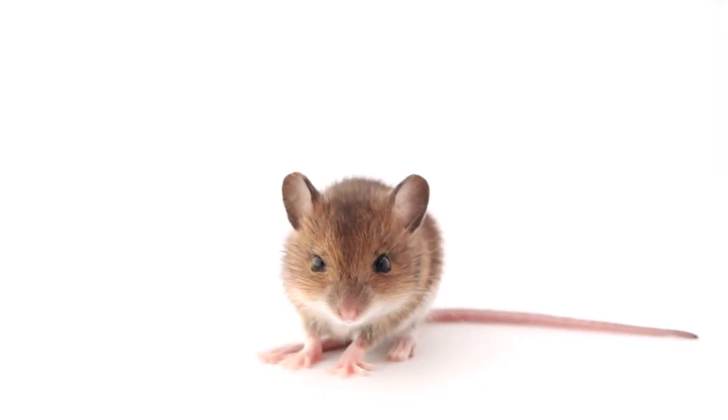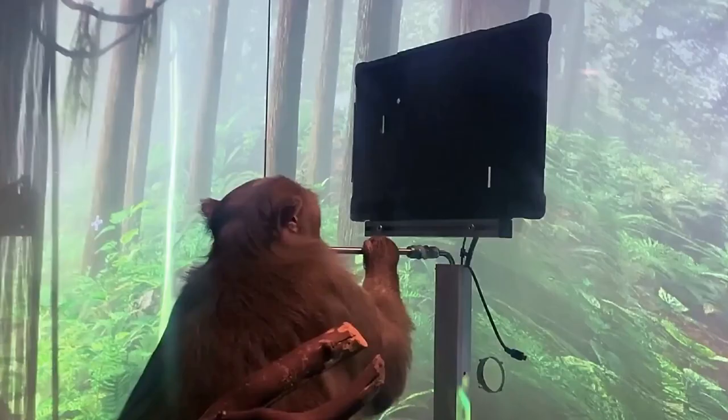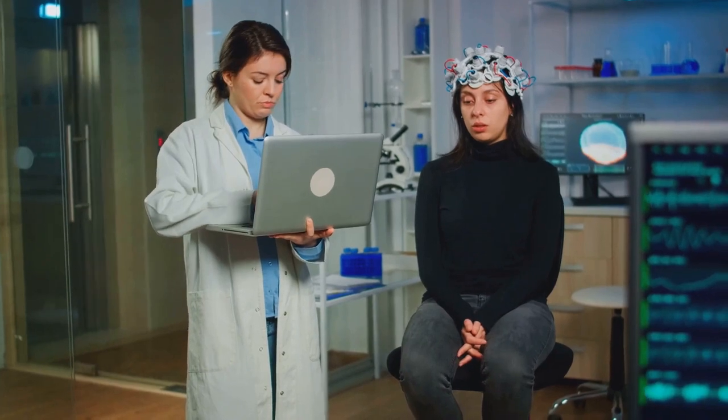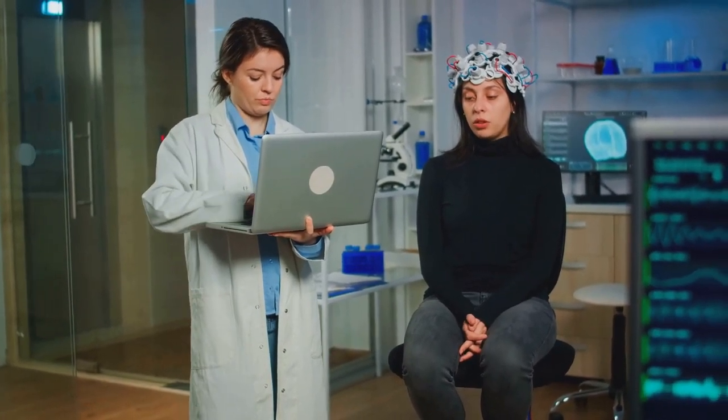The Neuralink has already undergone successful trials on animals — from mice to pigs to monkeys. The technology has been tested and retested with promising results. The animals were able to move objects on a computer screen using only their minds. Now the leap has been made into human trials, a monumental step forward in this mind-bending technology journey.